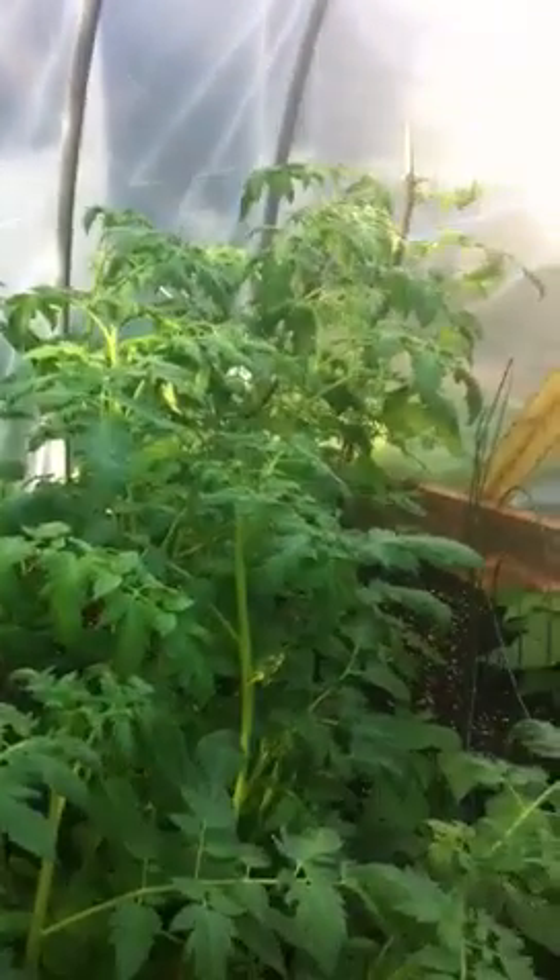That stuff is awesome — nothing but yummy, yummy goodness for my garden. Thanks for watchin'. Bye.